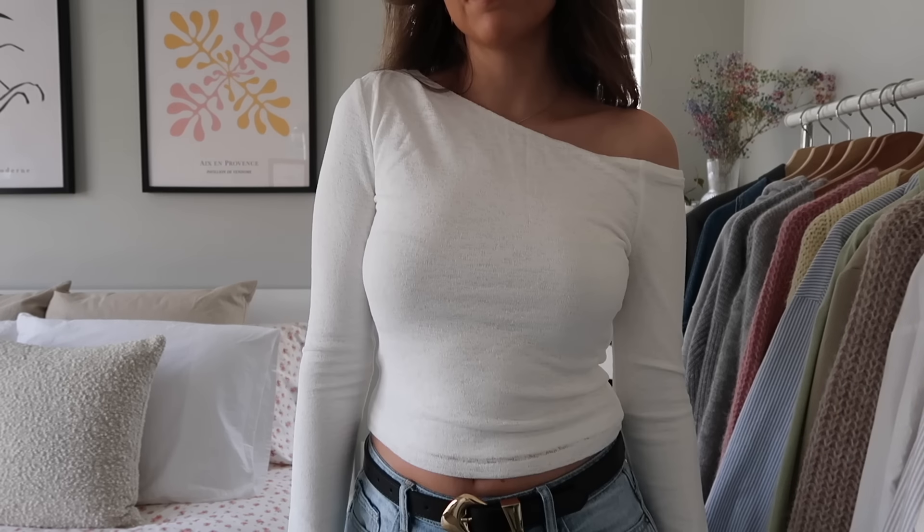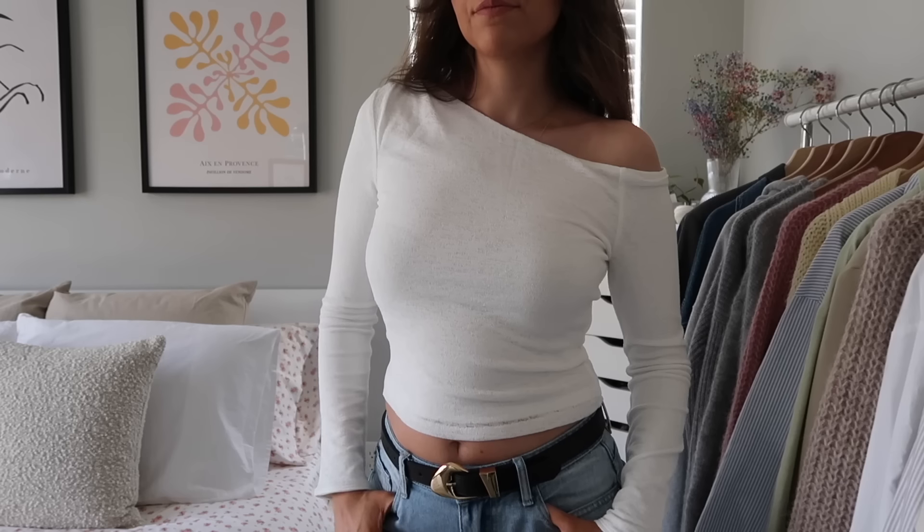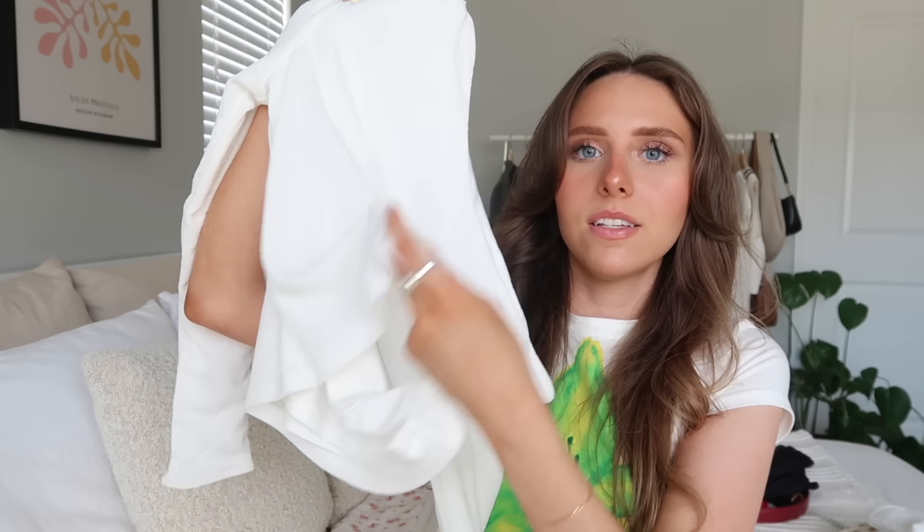Next is this top — I absolutely love it. It's a white one-shoulder and I'm really into the one-shoulder look right now. It's basic but really stylish and kind of dressy at the same time. It's this really nice material — it's like mesh but has another layer underneath so it looks like it would be see-through but it's not. It's very comfortable but so cute, and it fits really well. I feel like this is just going to be my go-to cute top.